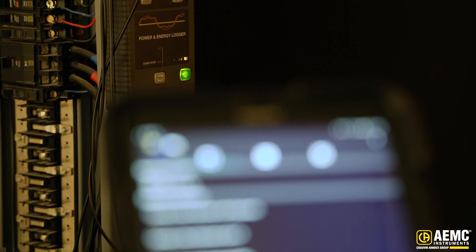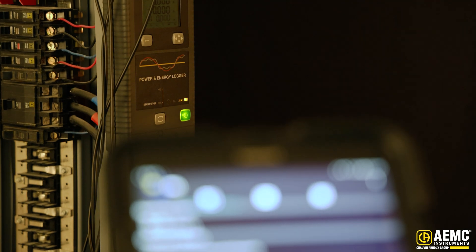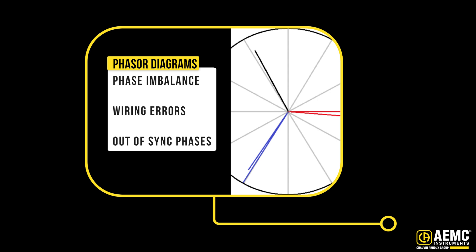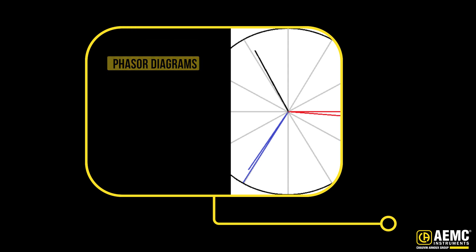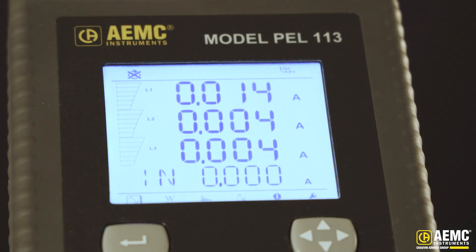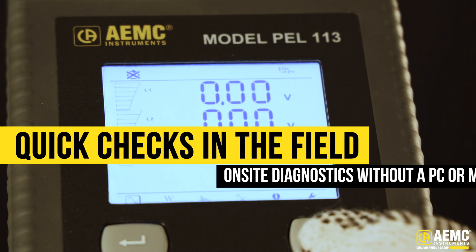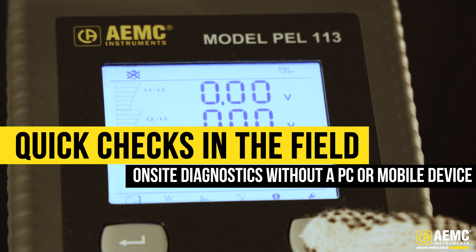Additionally, you can use the PEL app for Android, available on the Google Play Store. The app provides phasor diagrams, helping you quickly identify phase imbalance, wiring errors, or when one phase is out of sync. You can also remotely configure and see your measurements in real time on an Android device. The interface is simple but effective, ideal for quick checks in the field or on-site diagnostics without needing to rely on a PC.